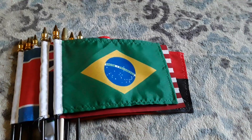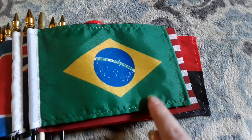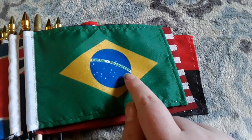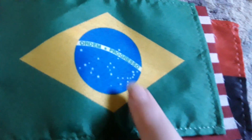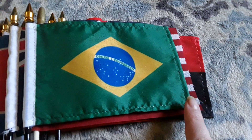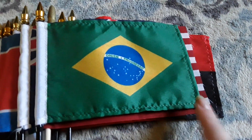Here's my Brazil flag. It has a green background, a yellow diamond, a blue circle, and lots of little stars on there. Brazil is a country in South America.